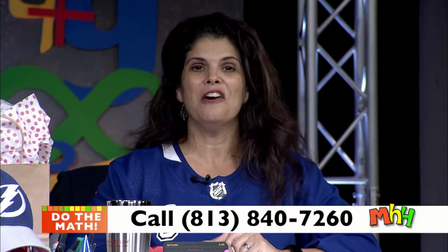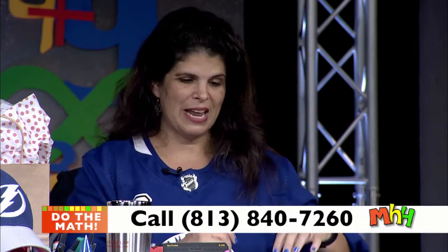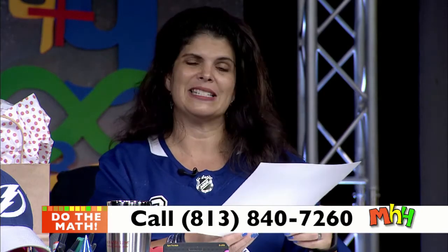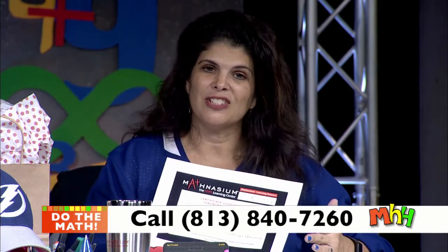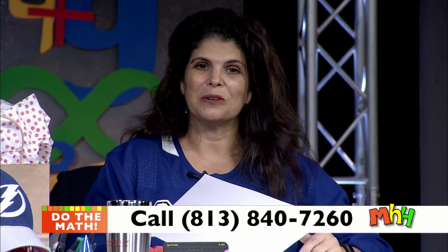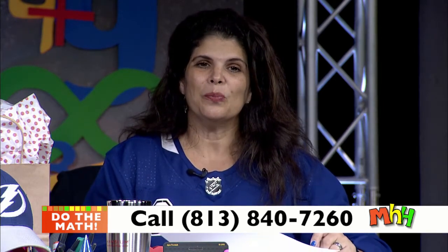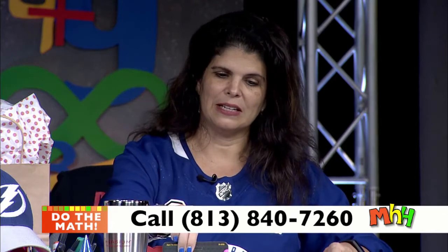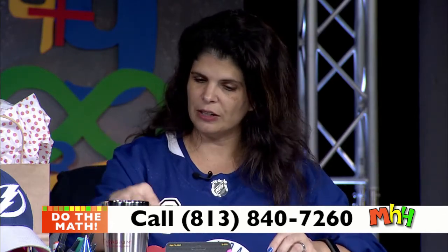When you call in and you're the very first person to answer that question and explain it to our teachers, you're going to get a prize pack from Mathnasium. That includes a gift certificate good for a free diagnostic assessment. Mathnasium goodies include tumblers, swag, a little Canoodle game, stress relief, a calculator, and one of our yellow T-shirts. So call in now and be that first person with the challenge answer.